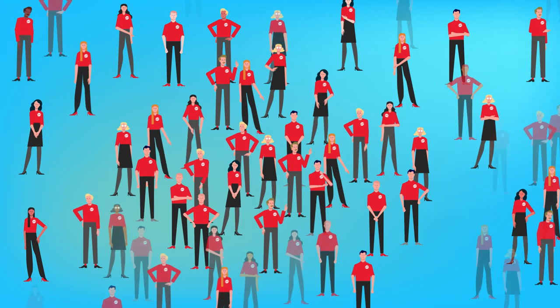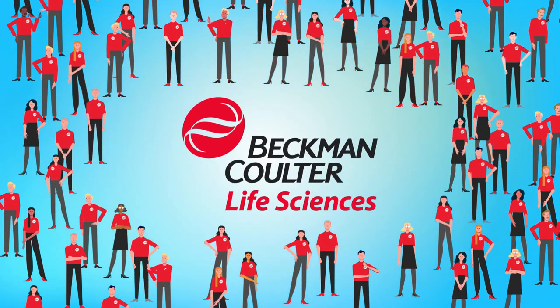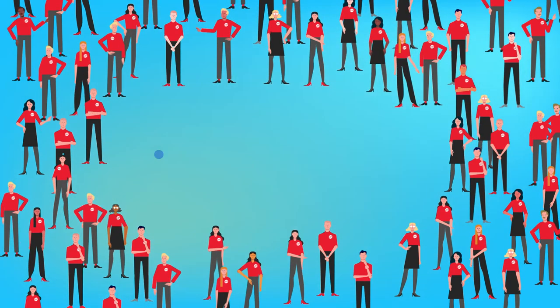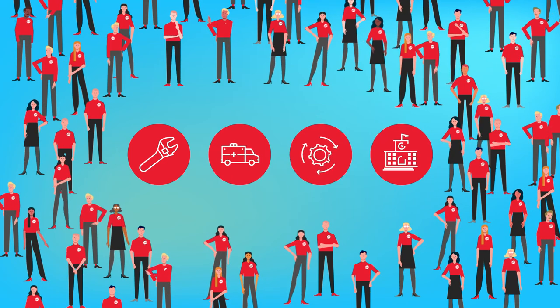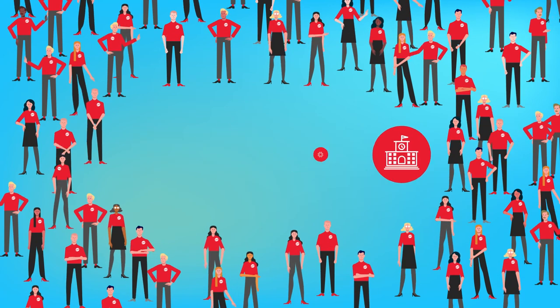That is why we've earned a world-class customer satisfaction rating. With our global field service experts, we're here to help diagnose, resolve, and prevent issues that might arise with your Beckman Coulter Life Sciences instruments — whether through proactive routine maintenance, emergency remediation, software upgrades, or new operator training. You can count on us.